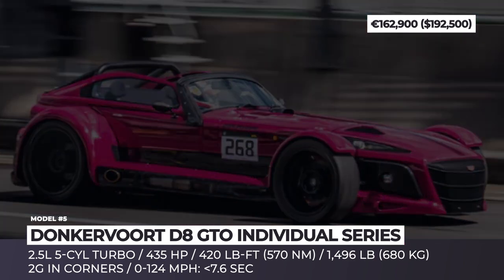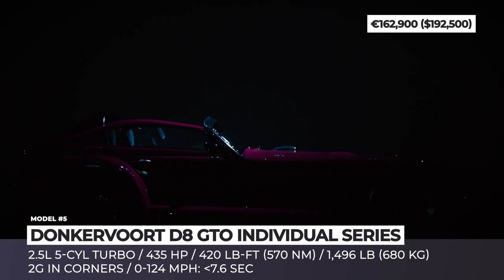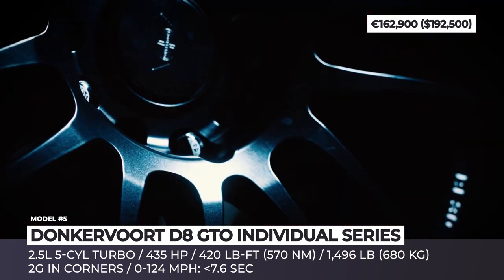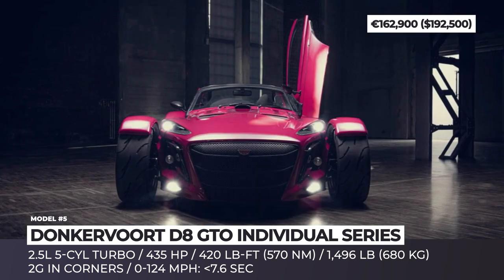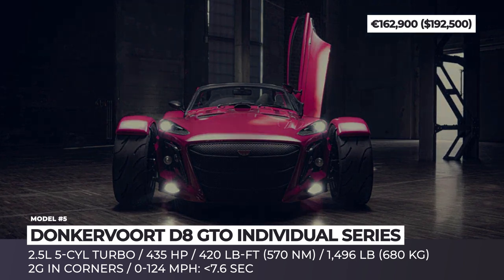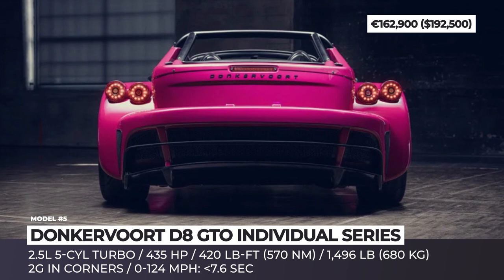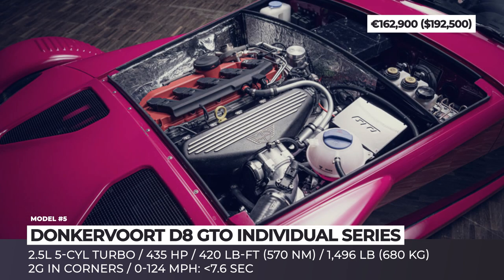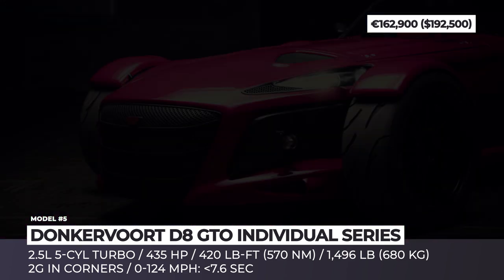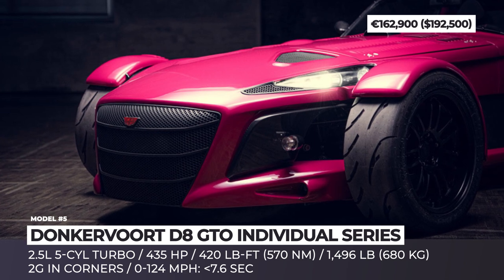Don Kerfurt D8 GTO Individual Series. It is widely believed that the Belgian boutique car maker Don Kerfurt is planning to cease production of the road-legal version of the D8 GTO JD70. However, this tiny racer will not go out without a bang. The Individual Series moves the game forward with hypercar levels of customization — for example, bodywork could be entirely made of exposed carbon fiber. The Audi-sourced 2.5-litre turbocharged 5-cylinder has new fuel injectors and engine mapping.